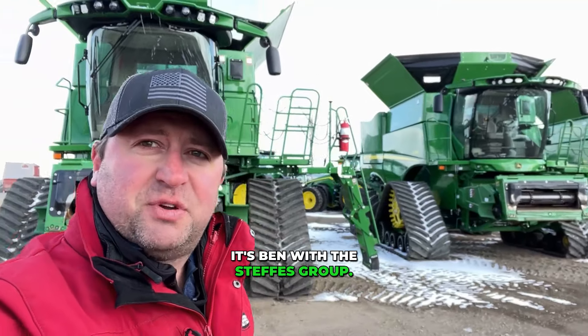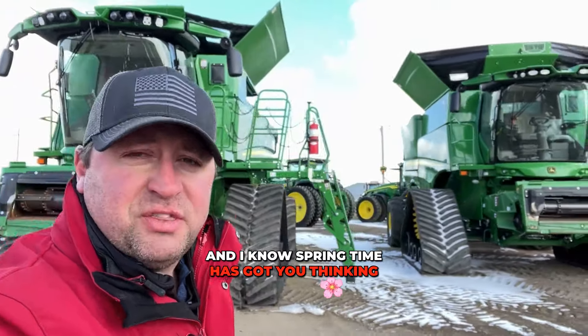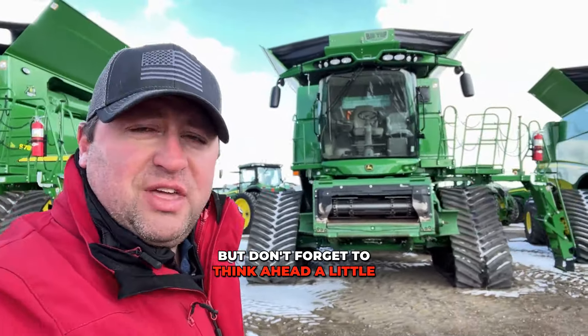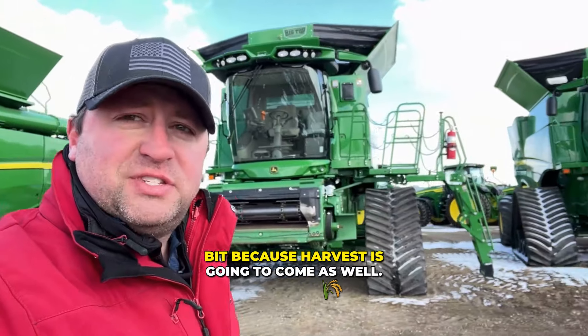Hey guys, it's Ben with the Steffes Group. And I know springtime has got you thinking about getting the planter and tractor out of the shed, but don't forget to think ahead a little bit because harvest is going to come as well.